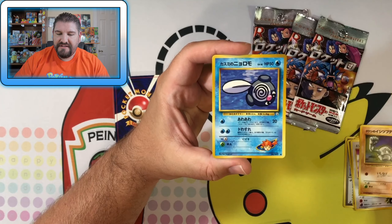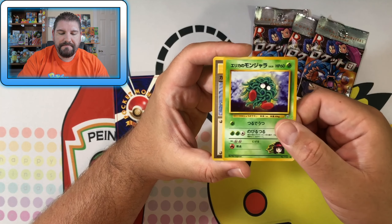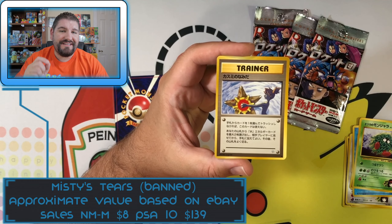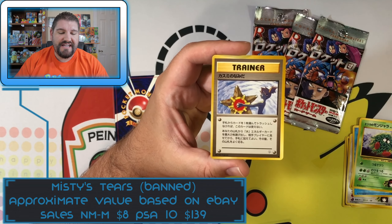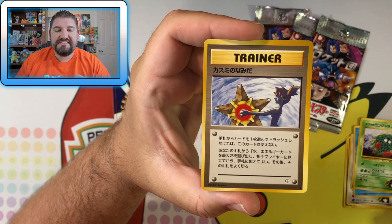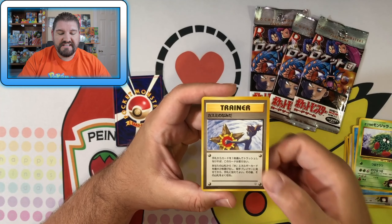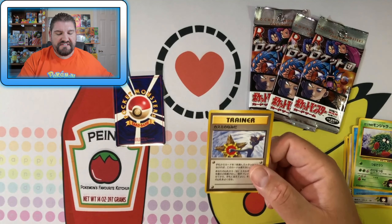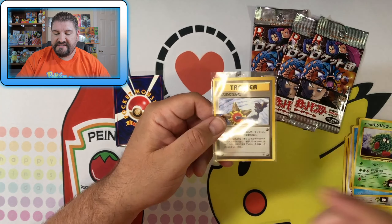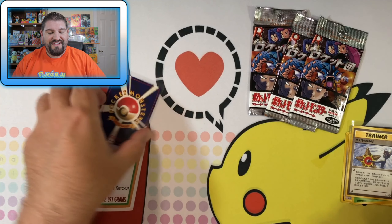We've got a Geodude, Misty's Poliwag, and Erica's Tangela. And look at that — that is a card that did not come out in the United States. It is a banned card in the U.S. That is Misty's — I guess they call it Naked Misty. I'm going to put that one in a sleeve, because that's definitely a card that you want to have. Definitely a pull right there.